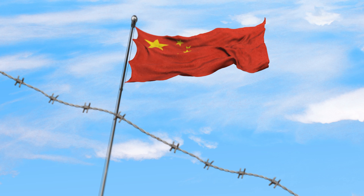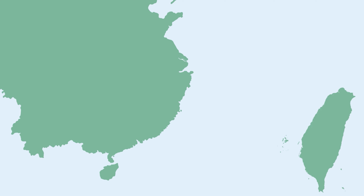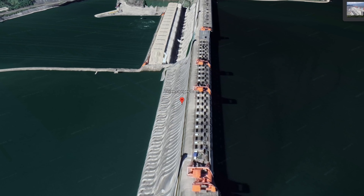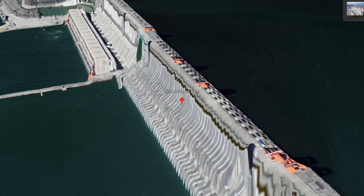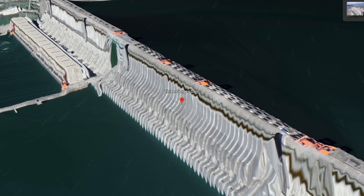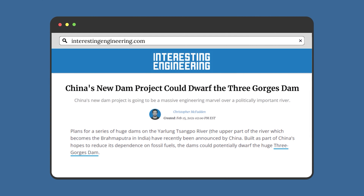The dam also possesses a vulnerability to national security, with Taiwan being known to have discussed the idea of attacking the dam in the event of a conflict between the two countries. But barring a catastrophic failure or attack, the dam has been a marvel of engineering that has functioned as intended so far, and one that is unlikely to be trumped in size anytime soon — although if anyone could do that, it'll be China themselves.